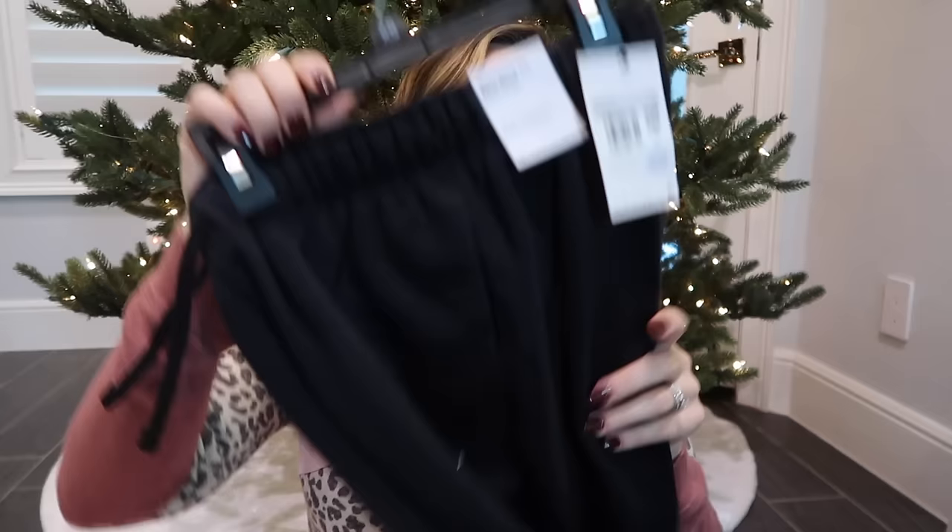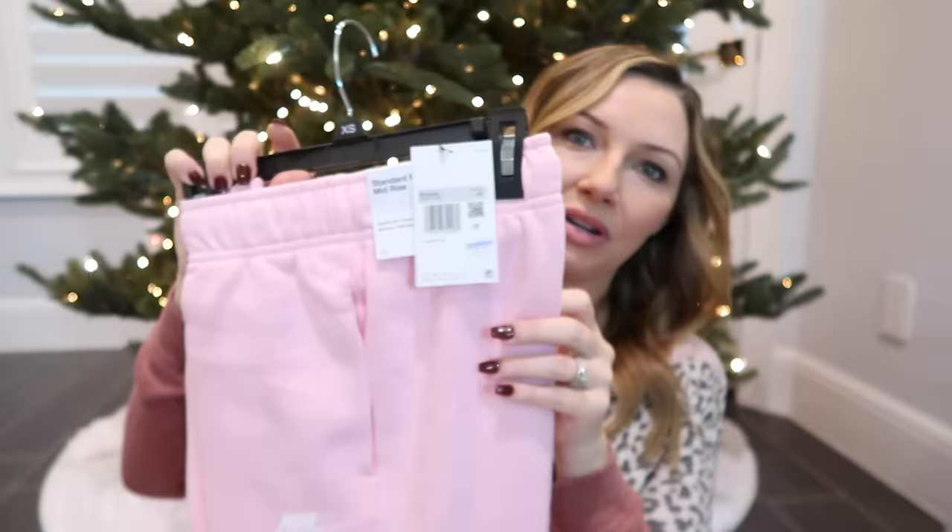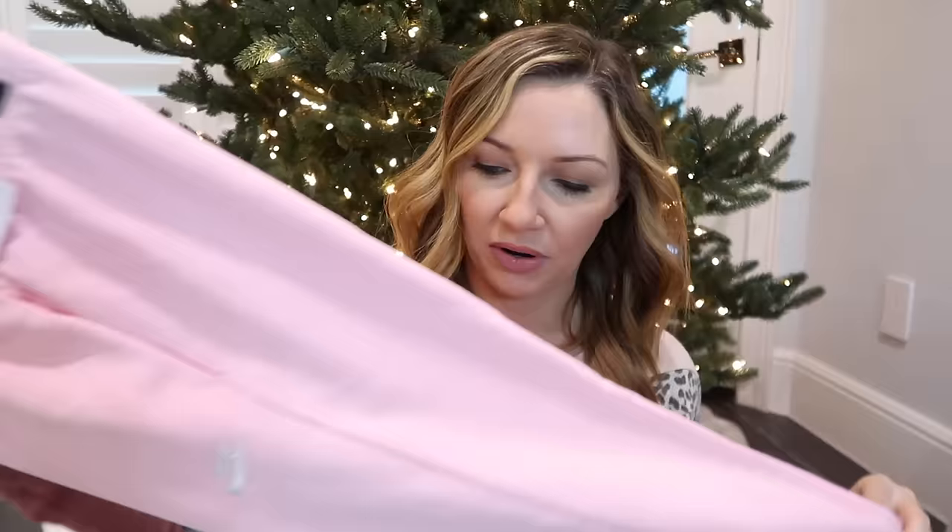I'll link this below — it's from Sephora and comes in a really cute little bag. She also asked for Nike sweatpants. She actually took my gray ones, which I never really wore anyway and she looks cute in them, so I got her more — a black pair and a pink pair of the Nike Standard Fit Mid-Rise sweatpants from Academy. She's a comfy girl and wears these to school, so they'll be perfect.